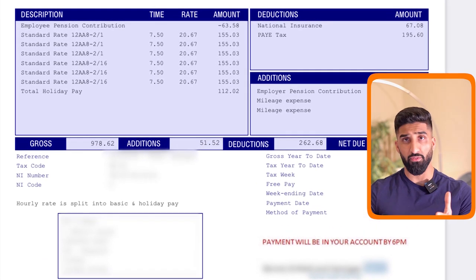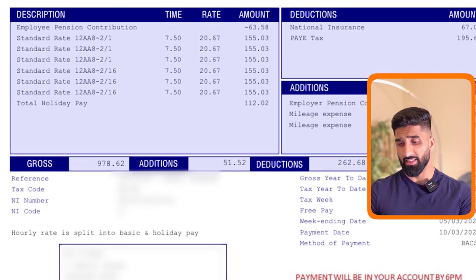The pension scheme is apparently really good, so I haven't opted out. But if you're in need of money straight away and you don't want to wait, you can actually request to have that pension amount given directly to your bank account when you get paid. On the pay slip you can see it's seven hours and fifteen minutes, the rate is £20.67, and that's the amount earned in the day at £155. That's roughly the rate after tax — normally as a locum they'll tell you you're earning £25-30 per hour, but you have to take tax into consideration.